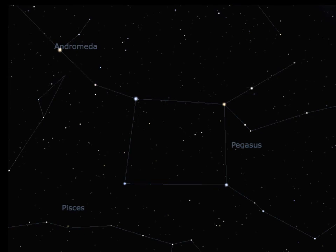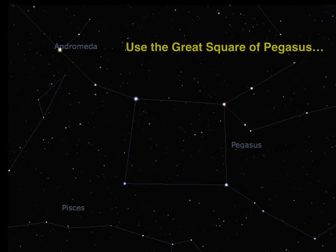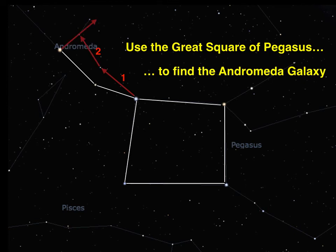The great square of Pegasus can also be used to find other bodies. At the top right of this sketch are two arms. Follow them along two stars and then hop from the second star on the lower arm to the second star on the upper arm, repeating the hop by the same distance. This takes you to the Andromeda galaxy, one of the faintest objects that can be seen by the unaided eye. Dark skies are needed to see it along with the use of averted vision.